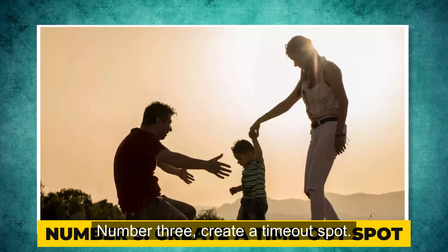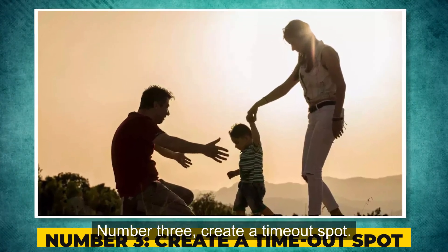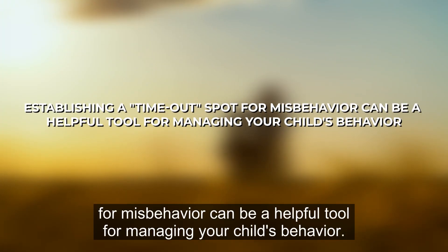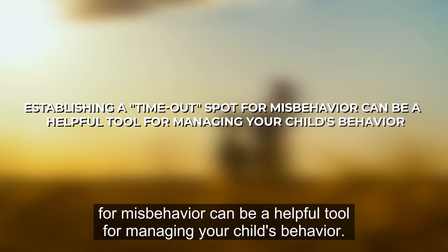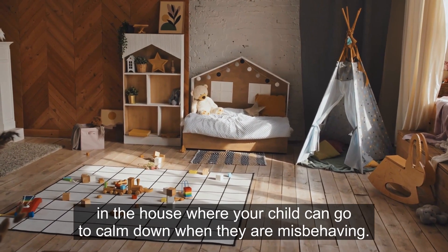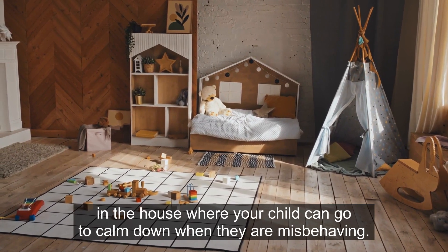Number 3: Create a timeout spot. Establishing a timeout spot for misbehavior can be a helpful tool for managing your child's behavior. This can be a designated area or chair in the house where your child can go to calm down when they are misbehaving.